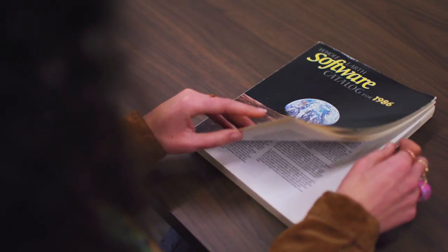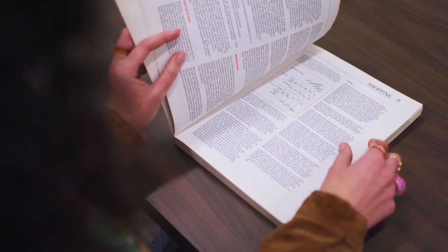The first object that I got really excited about when I started doing research was the Whole Earth Catalog. As Steve Jobs described it, it was Google in paperback form.